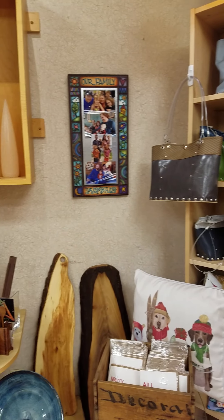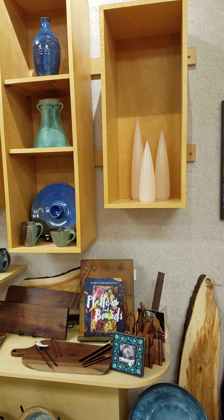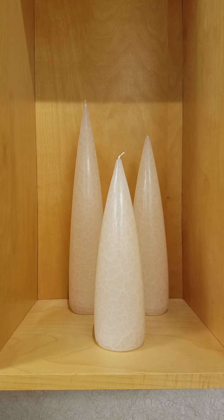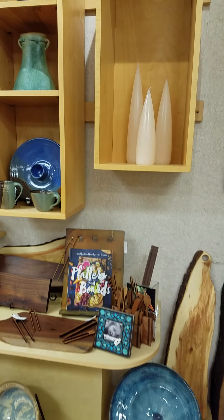I'm going to take you along the back wall here a little bit. We've got some beautiful candles by Barrett Candles, and those are the tall set. They're sold in sets of three. We've got three different colors in stock right now for the holidays.